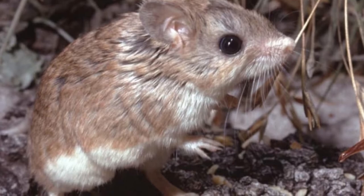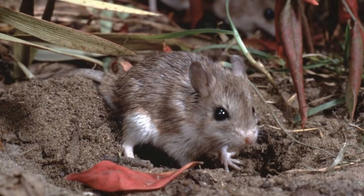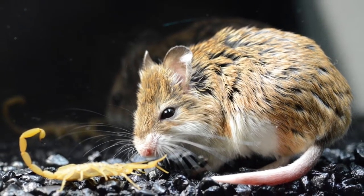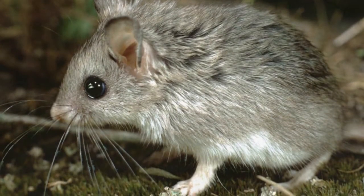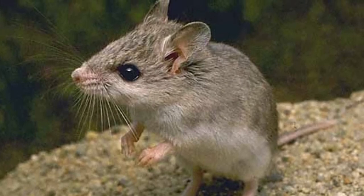They got this name because they are not timid as mice usually are and are known to be ferocious. They are carnivores and feed on other living creatures. There are three types of grasshopper mice: southern grasshopper mice, northern grasshopper mice, and Myrn's grasshopper mice. These rodents make howling sounds just before they are about to kill their prey.